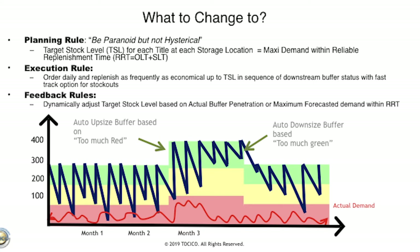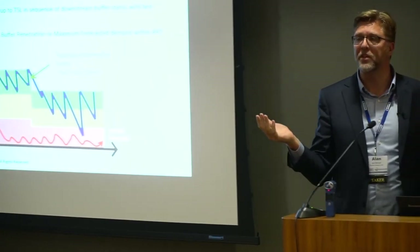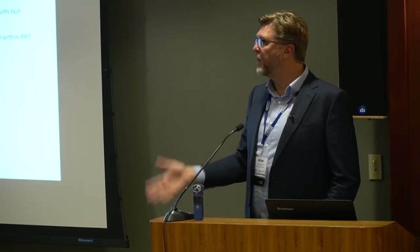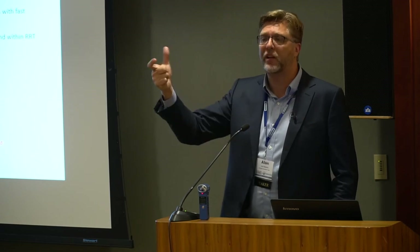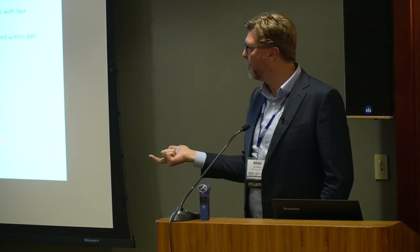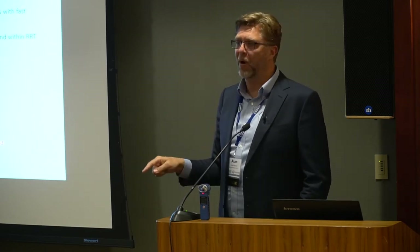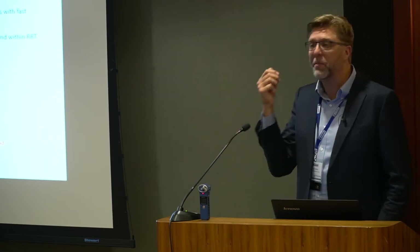Immediately once we started simulating this, we ran into problems seen with other customers. What if you have known demand spikes? Somebody's running a promotion — the rule won't pick that up; you need to proactively recalculate the target stock level. What if there's an end of life? You need to tell it to proactively show the rundown rate. We call that a hybrid dynamic buffer management rule. Those were two versions that we tested.